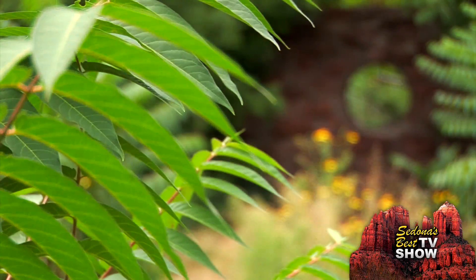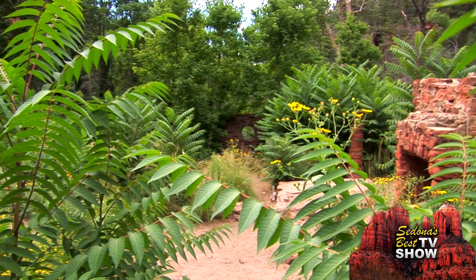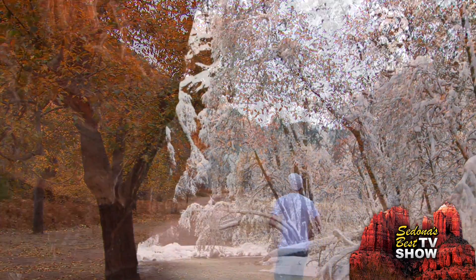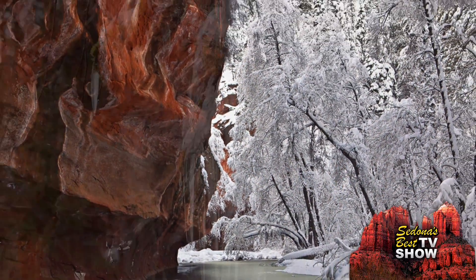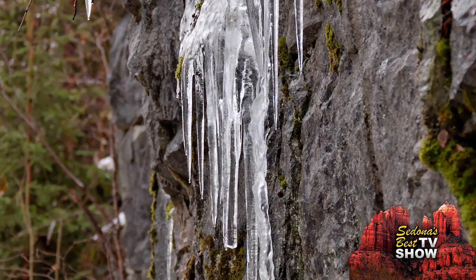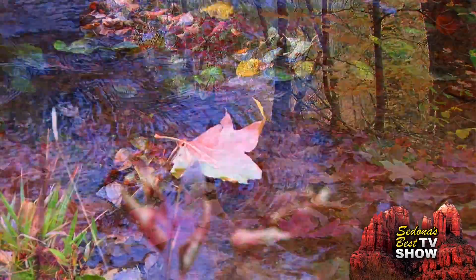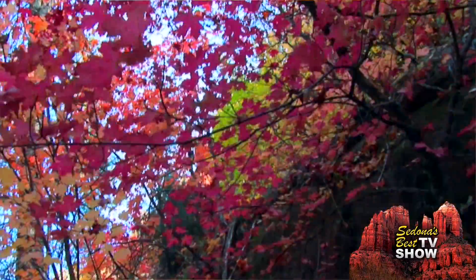The surrounding scenery changes depending on the season — from a lush green forest in the summer to a red, pink and orange wonderland in the fall, and a white blanketed trail with beautiful icicles forming on the canyon walls during the winter. We had a great hike, it was a beautiful day. The leaves are turning colors and floating down the creek — it was real pretty.